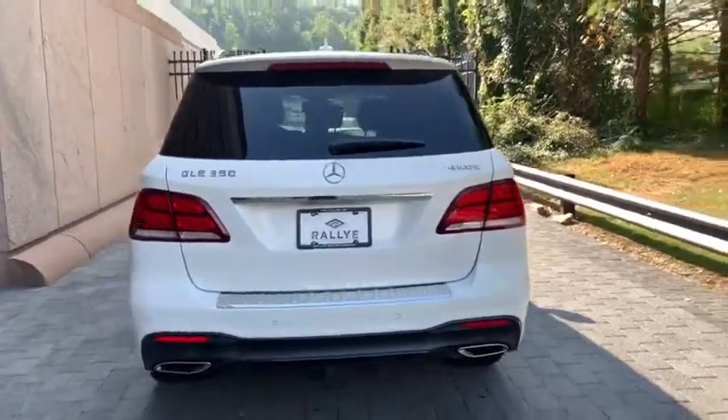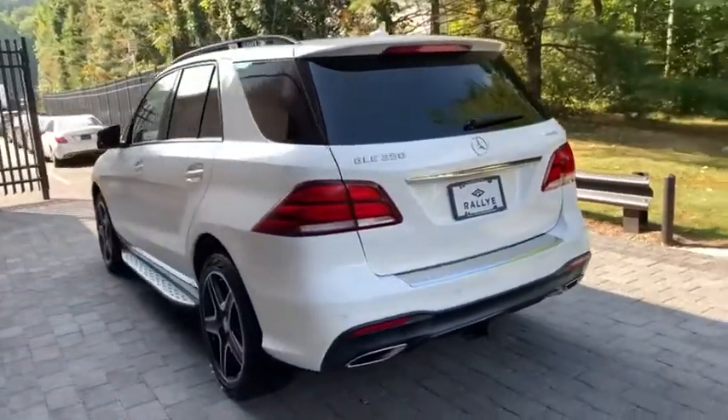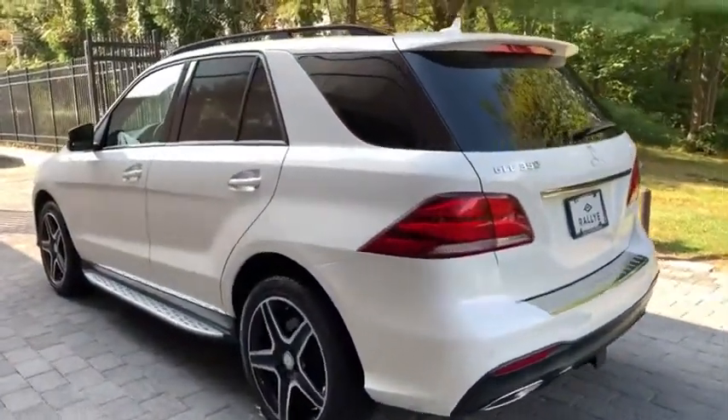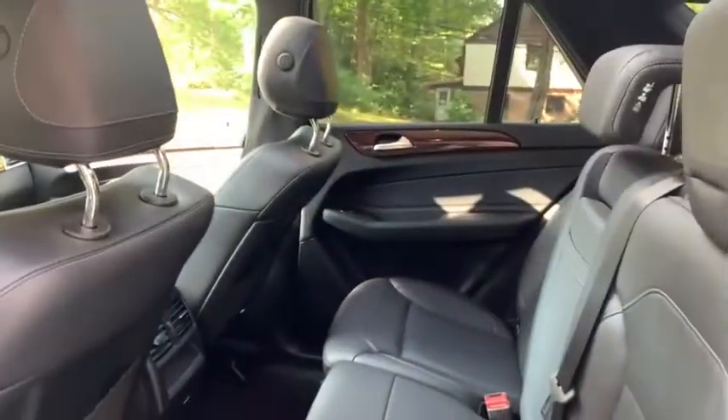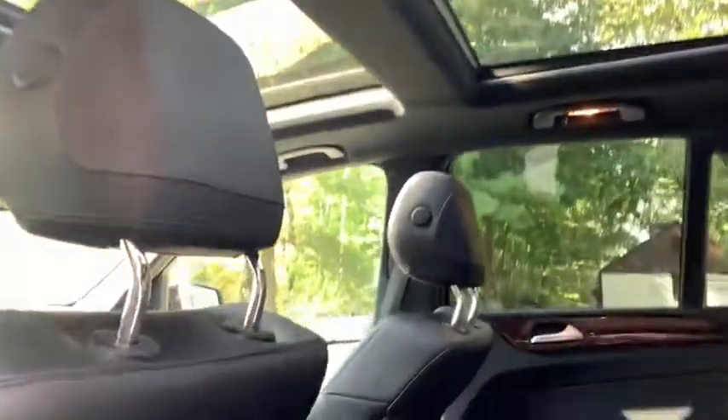This vehicle has less than 25,000 miles. Here are some of this vehicle's great options: keyless entry, steering wheel audio control, power passenger seat, all-wheel drive, power liftgate, stability control, traction control, and anti-lock braking system.